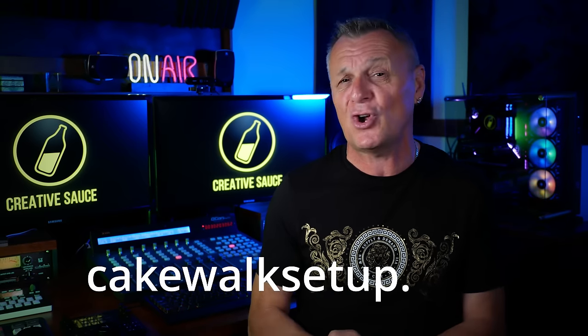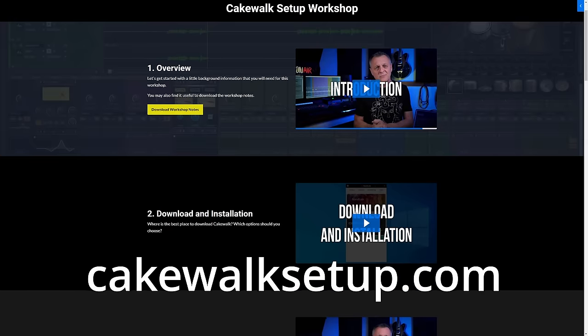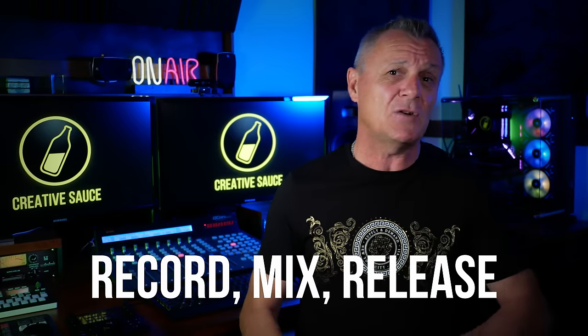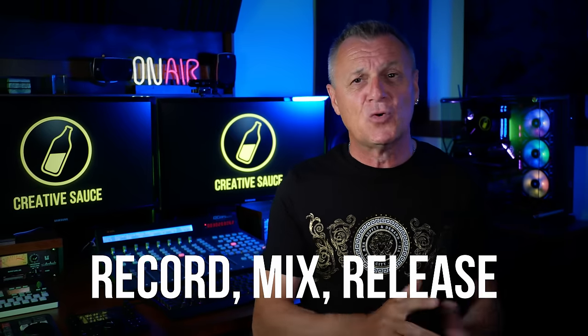I'm a little biased, but I think the best Cakewalk Facebook group is my own — there's a link for that in the description below. Don't forget, if you decide to use Cakewalk for your music production, sign up for my free workshop at CakewalkSetup.com, where I guide you through setting up your computer and external hardware. And if you want to know how to make actual music in Cakewalk, follow my series 'Record Mix Release,' where I take you from the very beginning of recording a song all the way through to release. You can find the playlist link right here on YouTube.